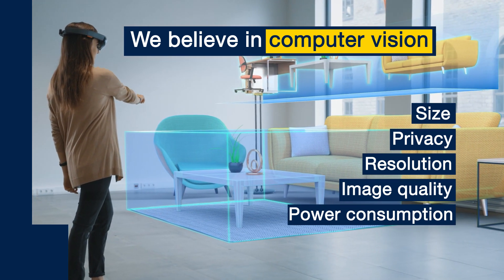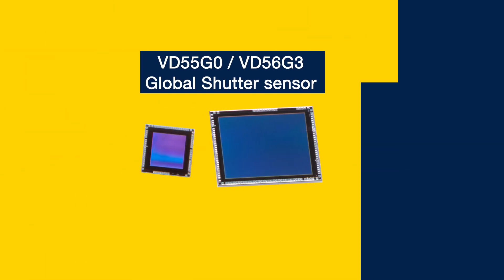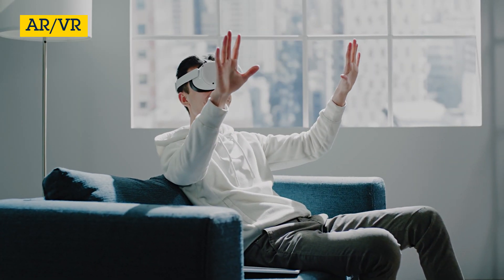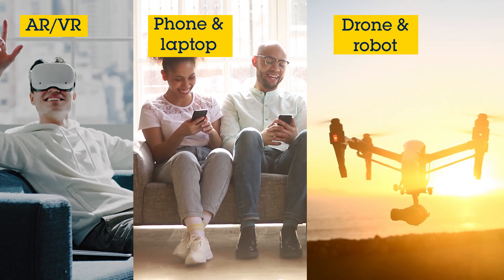This paves the way to preserve user privacy, which is a priority in today's world. Leveraging our leadership in global shutter image sensors, we have engineered solutions for high-end machine vision. Our higher resolution sensors are the most compact global shutter on the market, optimized for the visible light spectrum all the way up to near-IR 940 nanometers. ST sensors are perfect to enable new markets and applications where computer vision is key.